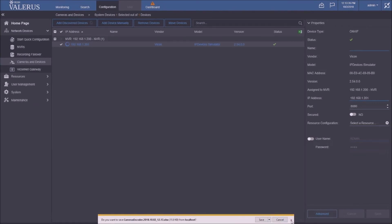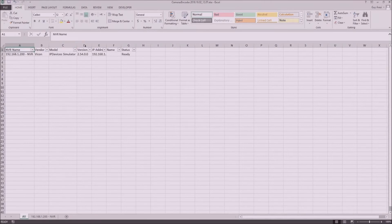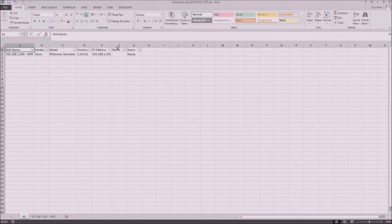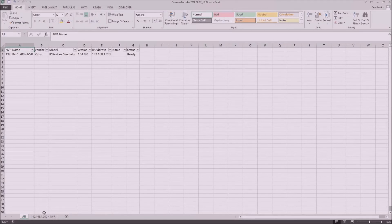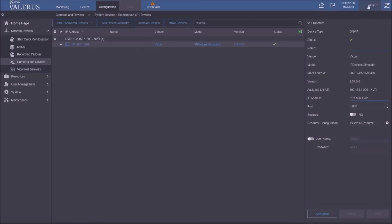The device report Excel shows all NVRs and cameras with details including version, MAC address — added as a field request from the field — and IP addresses. It generates even if you don't have Excel on that machine, so you can take it elsewhere to view.